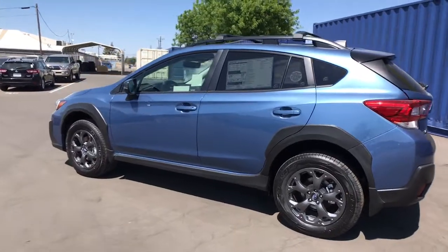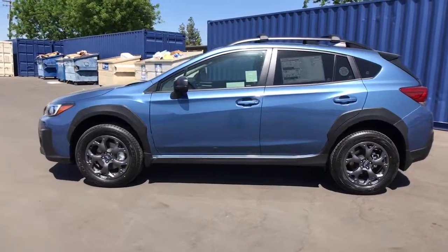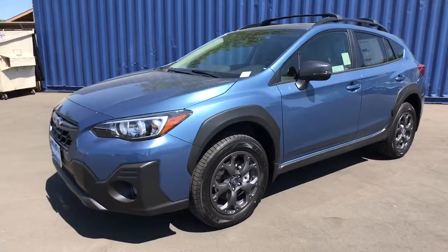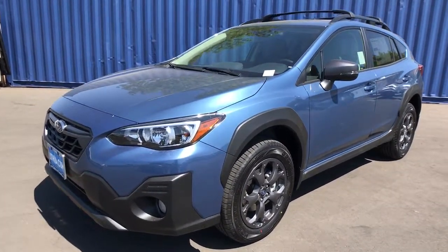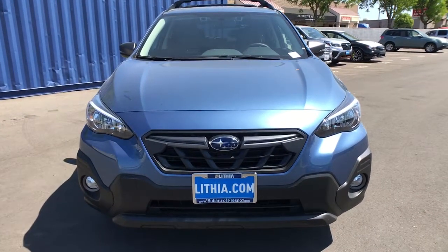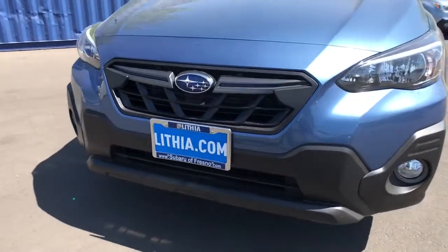These are just some of the great options this vehicle comes with: all-wheel drive, keyless entry, heated driver's seat, four-cylinder engine, satellite radio, remote engine start, adaptive cruise control, lane-keeping assist, backup camera, iPod and MP3 input.